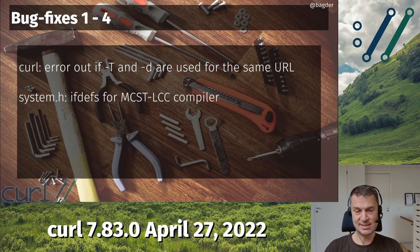I want to tell you about the MCST LCC compiler. In curl, we have support for a lot of different compiler systems, setups, and architectures. In this public header we call curl/system.h, we have a lot of #ifdefs that need to be set up to handle specific compiler setups for sizes and types and everything. We pretty much need to do that to be as portable as we are. Now we're slightly more portable to this particular compiler.